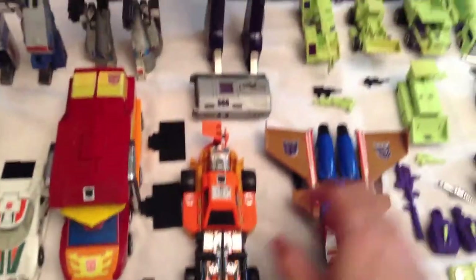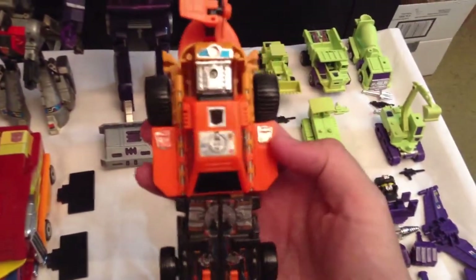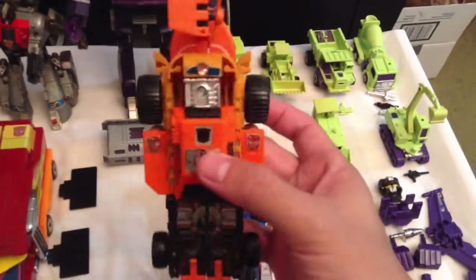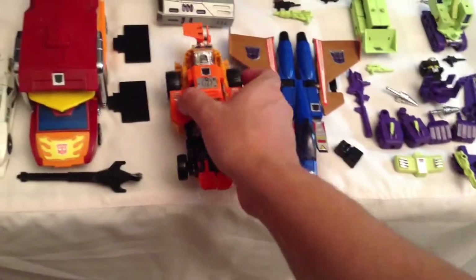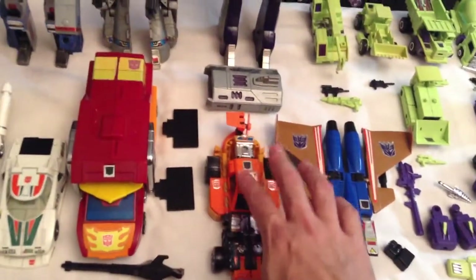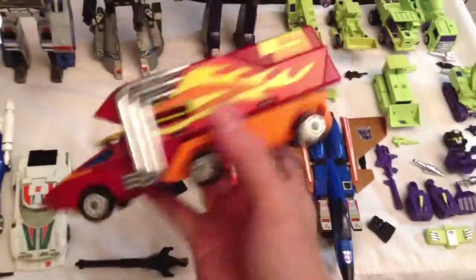I also got Sandstorm, a triple-changer Autobot. This one is incomplete — I'm missing his gun, but that's about it. Once I get his gun he'll be complete.